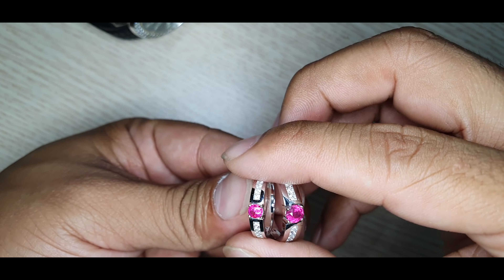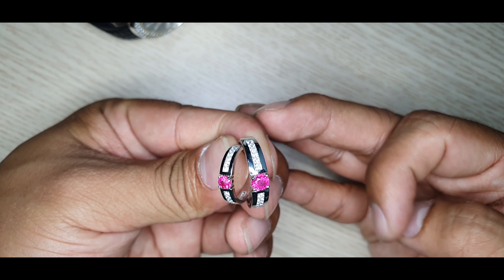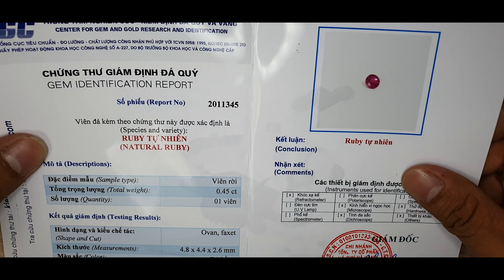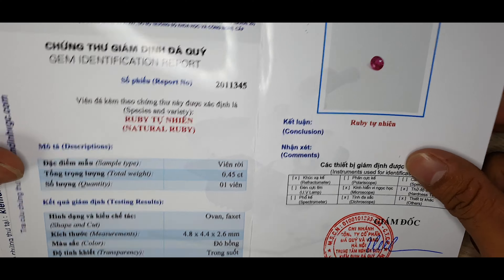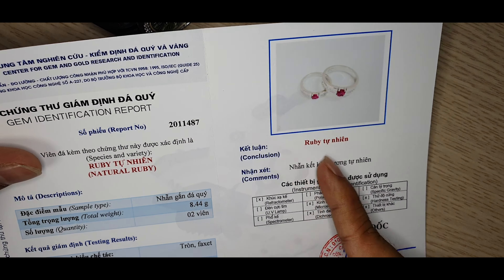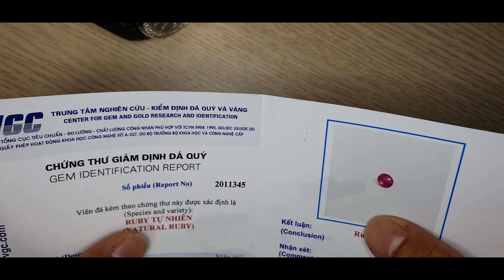Trên camera tôi đang nhìn thấy viên ruby đã chuyển thành màu hồng, trong khi thực tế nó là màu đỏ. Khi giao đôi cặp nhẫn này tôi đã có rất nhiều giấy kiểm định — đây là ruby tự nhiên. Đây là nhẫn ruby tự nhiên kết kim cương, và đây là thông tin đi kèm cho anh chị.